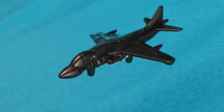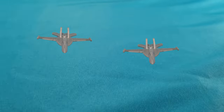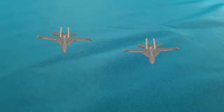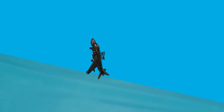Radar contact. Closing fast. I'm engaged. Please move on to the left. I got the problem there. 2-1-2. Shark 4-6, confirmed that it's V-I-D. 2-1-2. Splash 1.